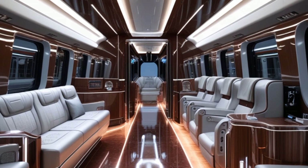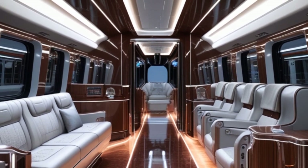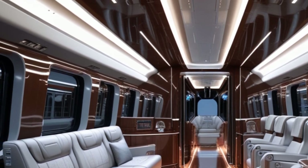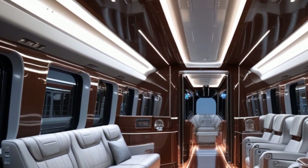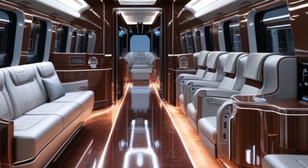Noise reduction technology has been implemented, making journeys quieter inside the cabin, even at high speeds. Whether you're traveling through urban corridors or long stretches of countryside, the stability and control of this train redefine railway travel.